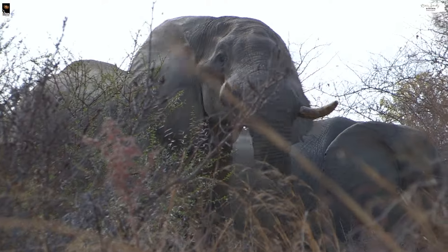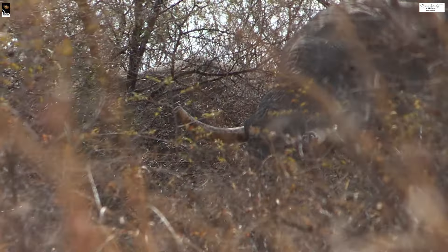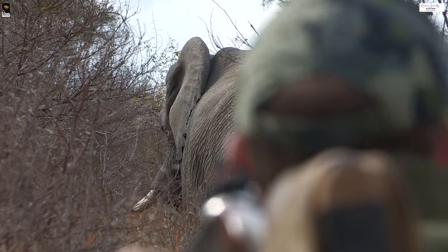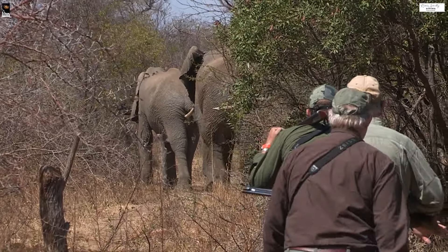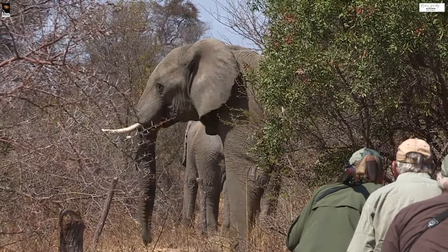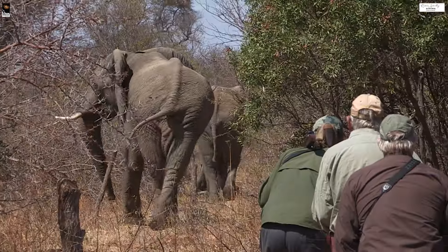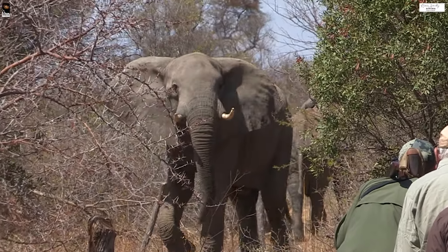If we try and go left, the wind's going to come to these elephants. If we try and go right, the wind's going to come too. Let's just be patient and see if these move. The wind seems okay - let's rather wait and see if they move forward and then we go.